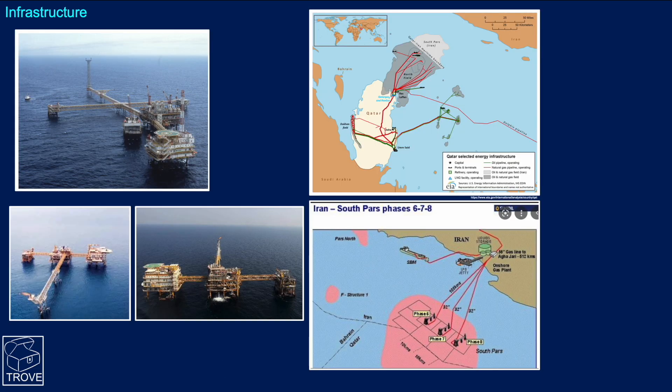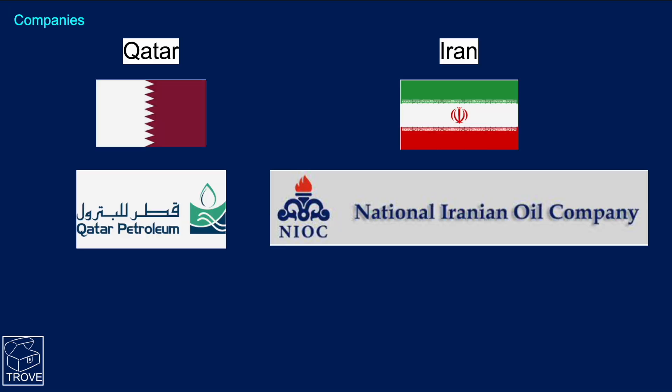Looking at the infrastructure, on the top left is some of the infrastructure for North Field on the Qatar side, and underneath, some platforms from the South Pars development. The platforms in North Field come down to Ras Laffan, where there are terminals and LNG plants — very complex ownership, but one of the biggest in the world if not the biggest. On the South Pars side, pipelines take the gas back onshore, where there is also an LNG and LPG terminal. On the Qatar side, the operator is Qatar Petroleum, and on the Iranian side, it's NIOC.